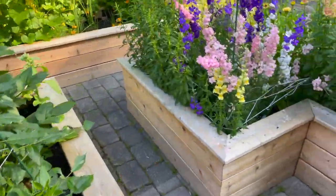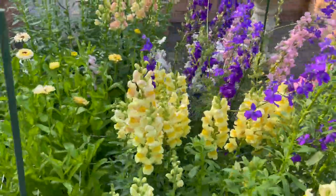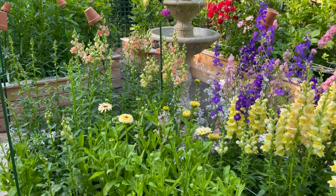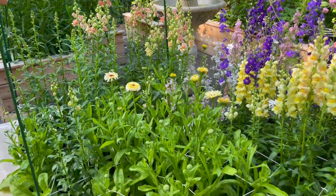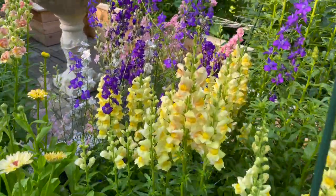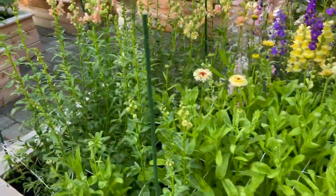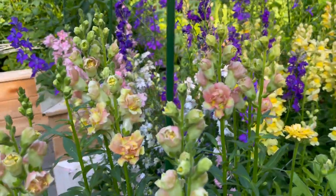Over in this bed I've got some larkspur that I started using the winter sowing method, and some snapdragons. Calendula ivory princess, Costa apricot snapdragons — I love these, they were the first to bloom and they look so pretty in arrangements. I think it's butterfly bronze with white — I'm not sure but I love the flowers on those. Aren't they so pretty?